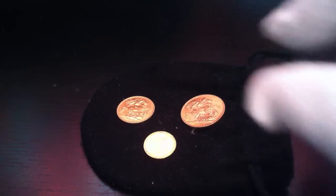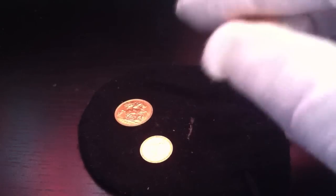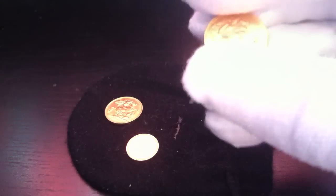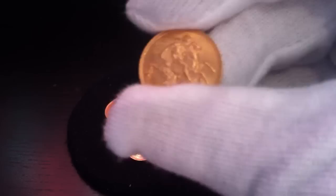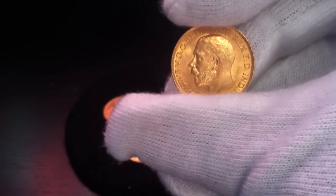Hello YouTubers, Silverstat UK here. Today we have the sovereign gold sovereign collection - a half sovereign, full sovereign, and also the quarter sovereign. Here we have the full sovereign I'm showing, and this is the King George edition.